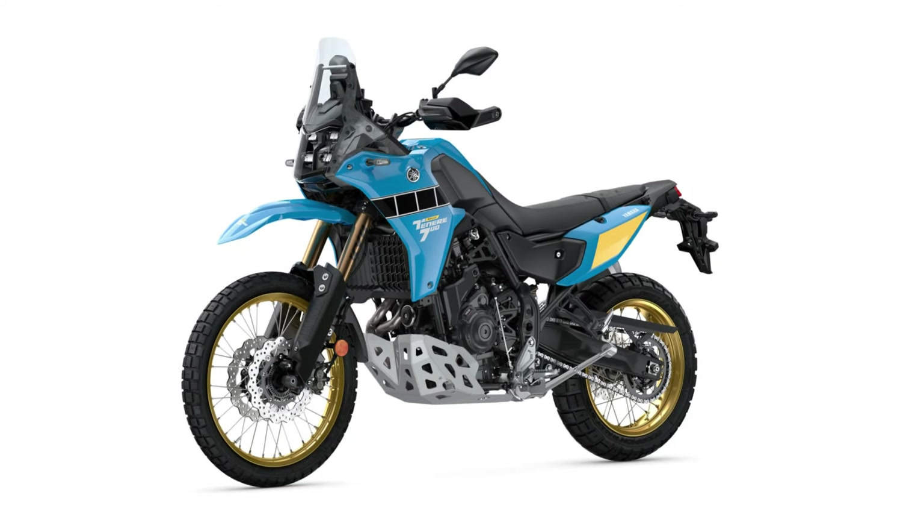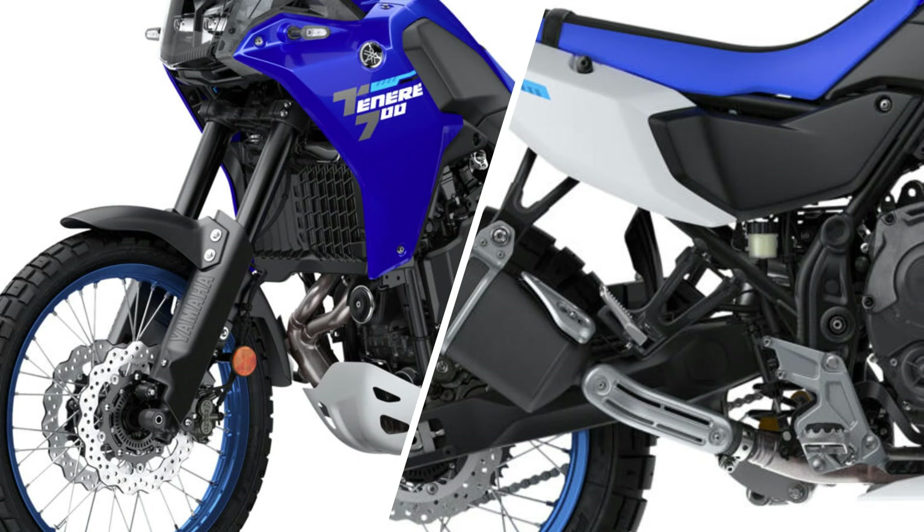For the suspension, the standard model uses a 43mm upside-down fork that is fully adjustable for preload, compression, and rebound damping. For the rear shock, it gets a new linkage.